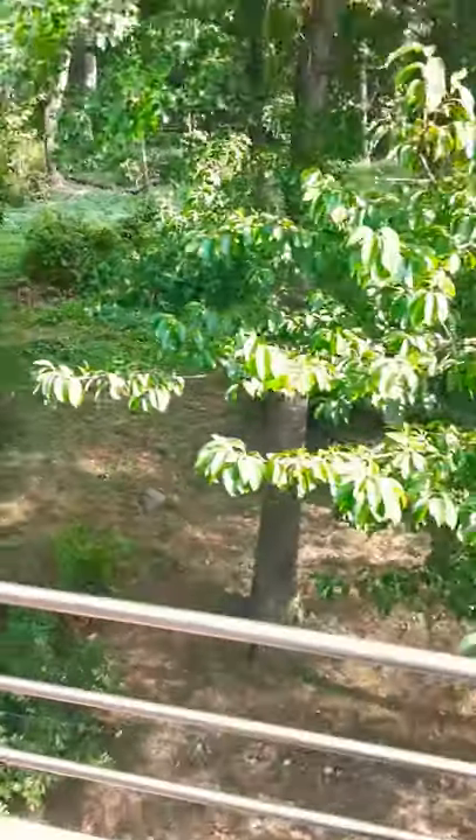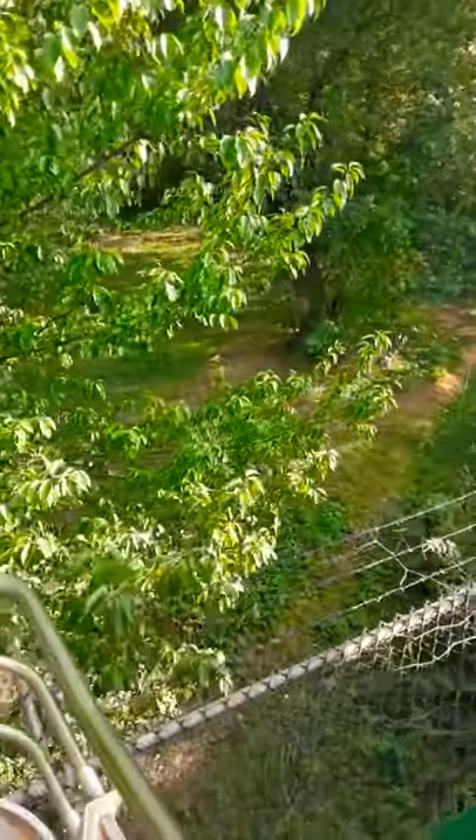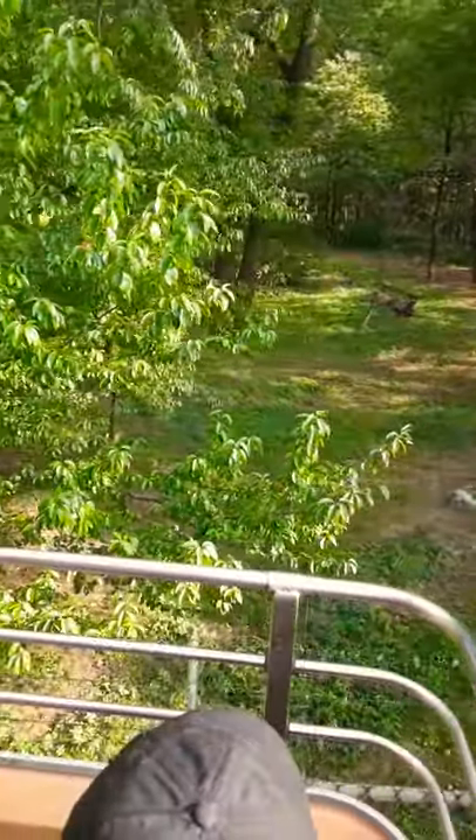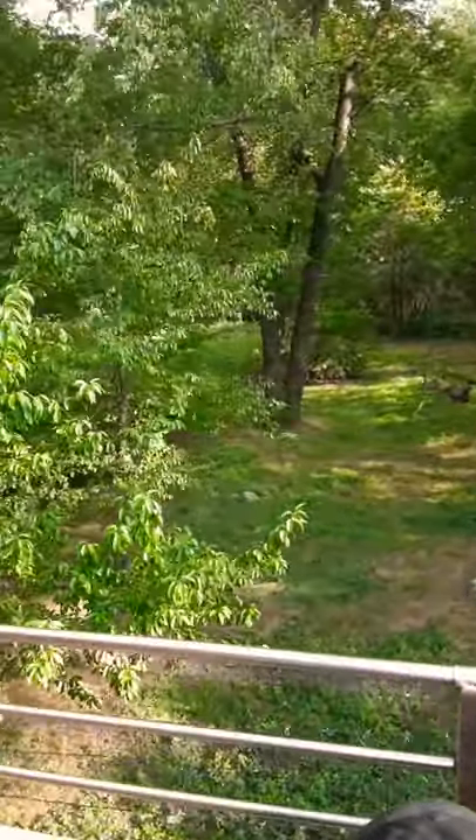Tigers are also very solitary. The times you'll see them with another companion is if they're fighting over territory, breeding, or if the mother is raising young, which can last for a few years. They're also very strong and fast.